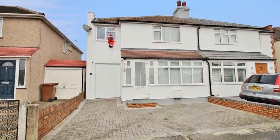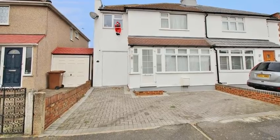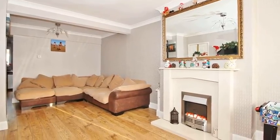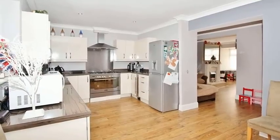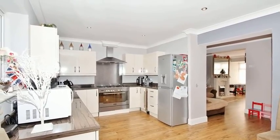This four-bedroom semi-detached house is situated in a no-through road on the south side of Bexley Heath. Internally, the accommodation offers an extended lounge, and there is a spacious kitchen diner, which has a range of units with work surfaces over, and there is access through to the conservatory,